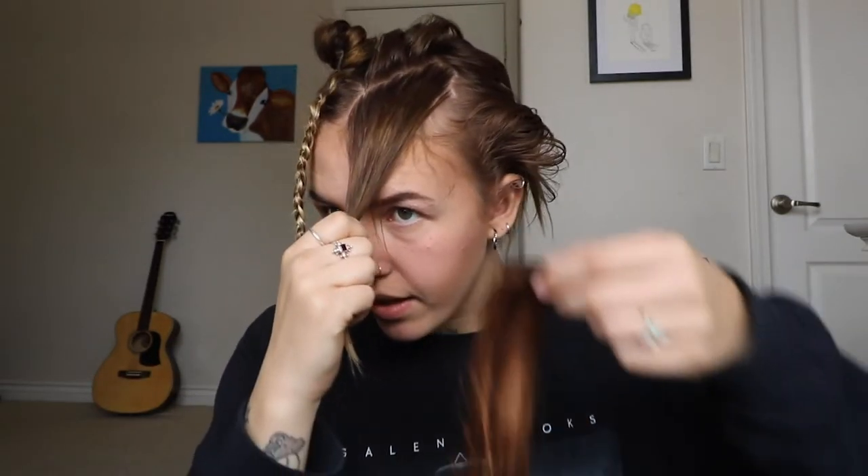My eyes literally hurt from being like this. Other side, let's go! So I parted the braid and now I'm just gonna place this sucker right down here.